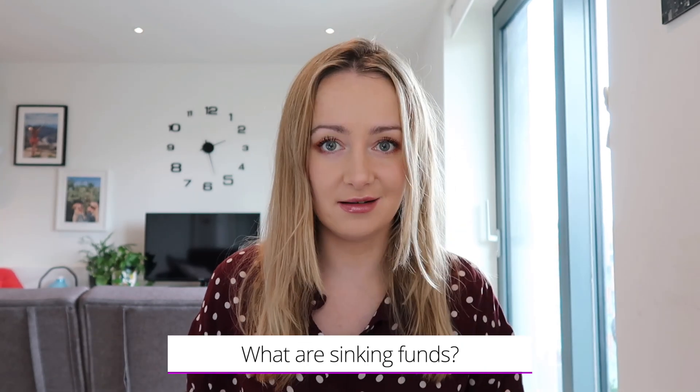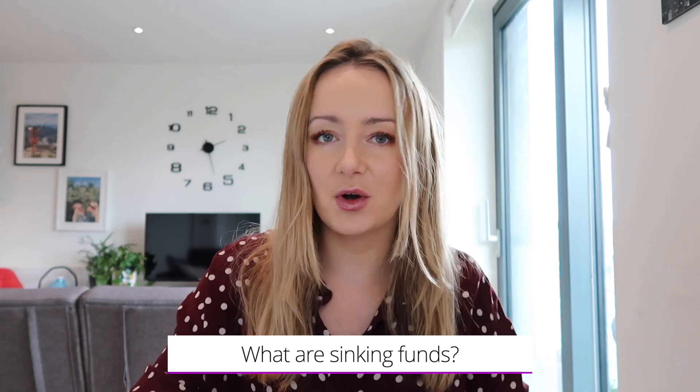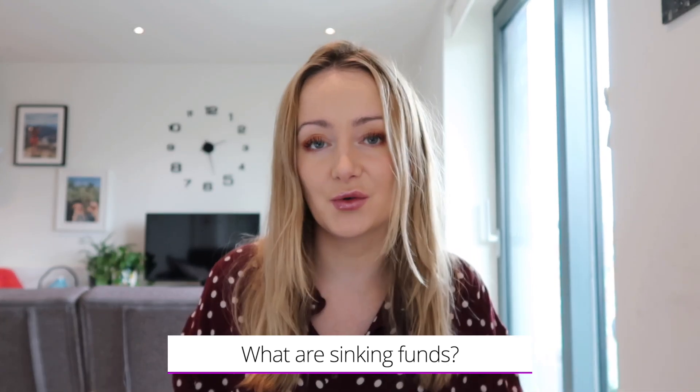So firstly, what actually are sinking funds? Sinking funds are essentially different pots of savings that you're creating for different purposes. This can either be costs that you know are going to come up definitely, or ones that probably will come up at some point but you don't know when or how much for.